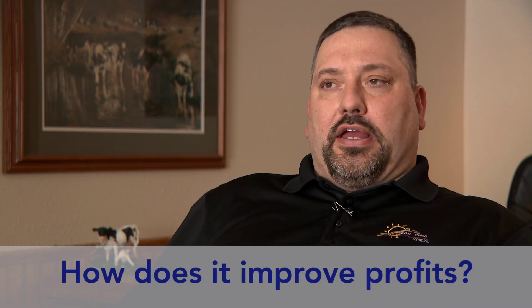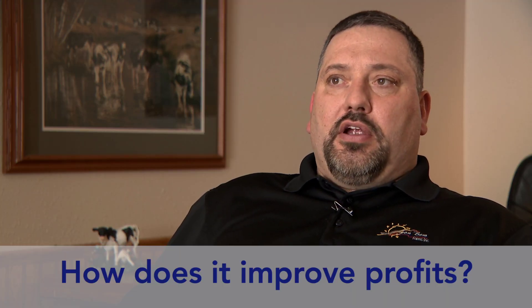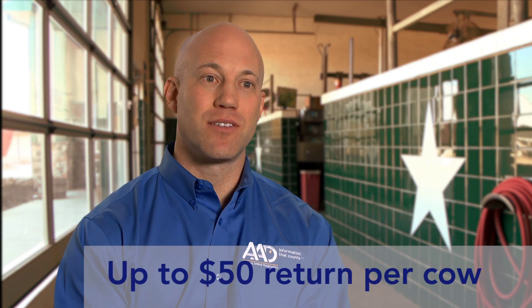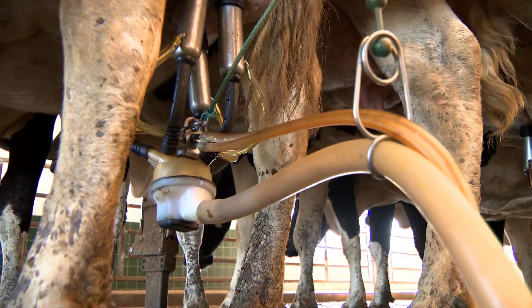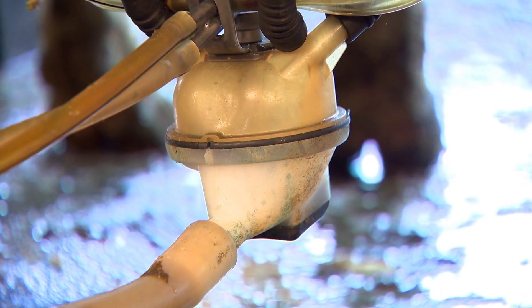We feel like we're getting at least a three to four to one return on our investment. For every cow tested, we're seeing somewhere between $25 and $50 return by diagnosing accurately the ones that are infected, treating those, and having outcomes that impact milk and reproduction.